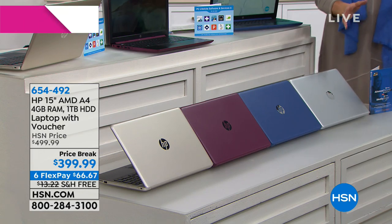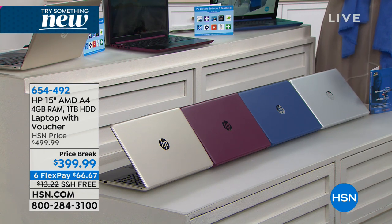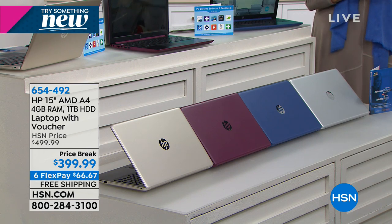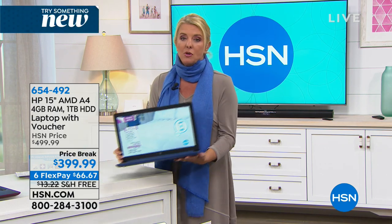If you need a computer and are tired of peanut butter fingerprints on the screen, or you want your own laptop you can take with you — this is it. The colors are beautiful: champagne gold, burgundy that guys are loving, sapphire blue, and silver. Six flex pays tonight plus $100 off and free shipping. HP is the number one name in laptops — it's not some brand you don't recognize.